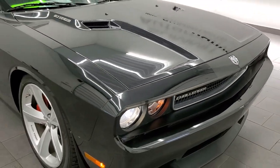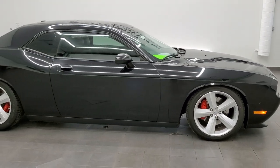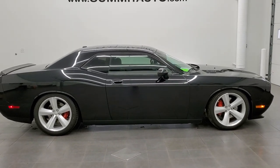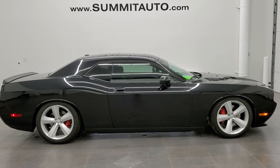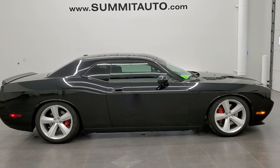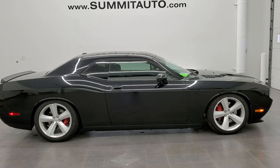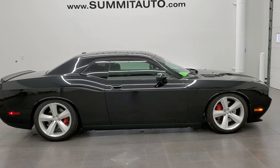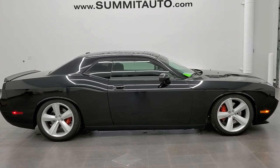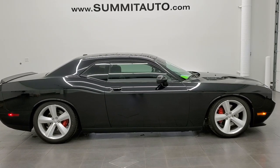I would highly recommend this car from a quality, condition, and looks standpoint — it's really a nice ride with brand new tires. To see more pictures of this car or any of our other 450 new and used cars — trucks, SUVs, minivans, Wranglers, Challengers, Chargers, Mustangs, GT500s, Camaros, Corvettes, you name it — go to www.summitauto.com for full pictures and descriptions of every single vehicle from two locations. For more HD videos you can go to youtube.com/summitauto. Remember to like, subscribe, and share, and click those bell notifications to get updates on the videos we do each and every day here at Summit Auto.